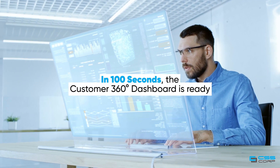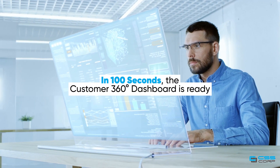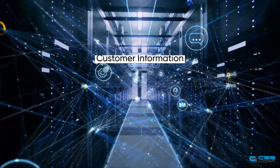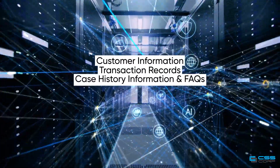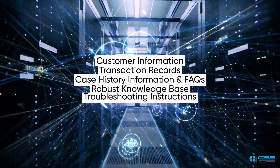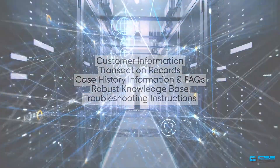In 100 seconds, the customer 360-degree dashboard is ready for use — with customer information, transaction records, case history information supported with FAQs, a robust knowledge base, and troubleshooting instructions.